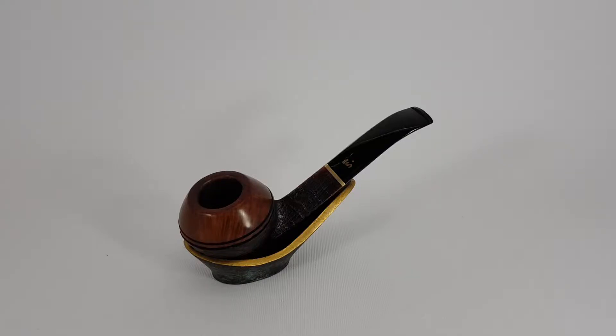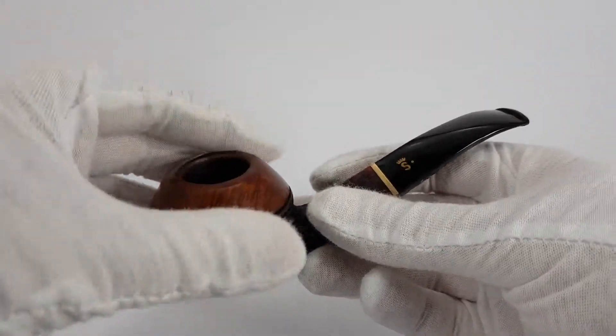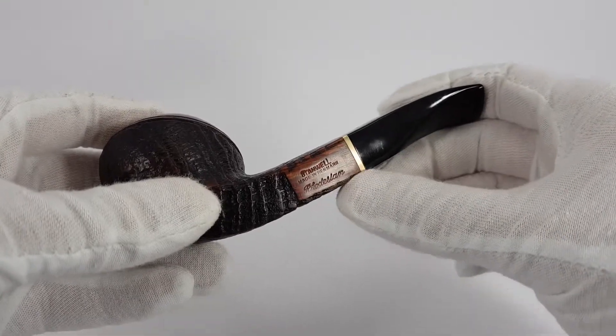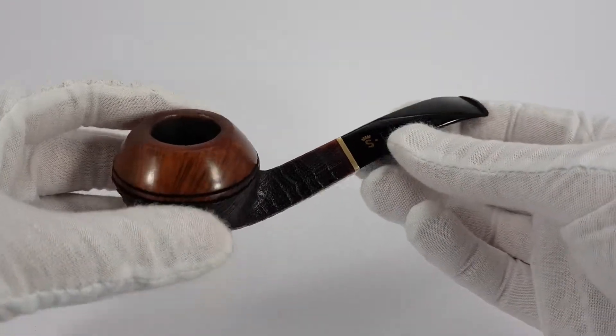In today's video we are presenting a very nice Stanwell. This pipe came recently. This is a Stanwell Rhodesian. Its inscription says only Stanwell made in Denmark Rhodesian, which indicates the shape of the pipe. No number mark.